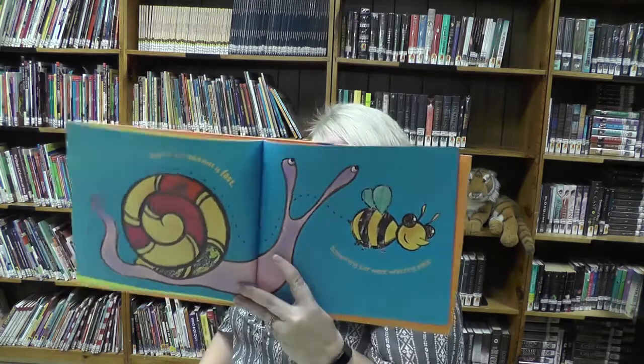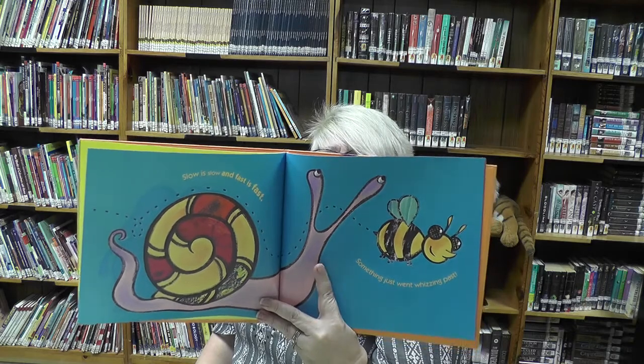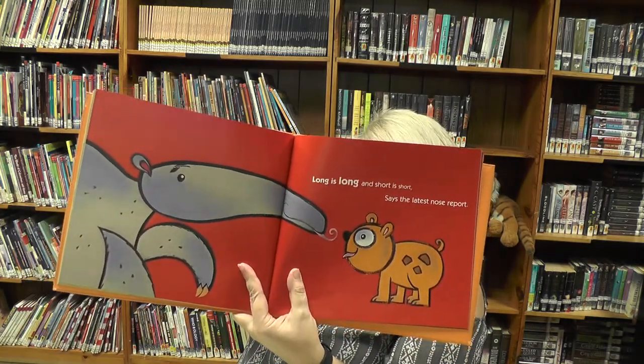Slow is slow and fast is fast — someone just went whizzing by. Which one's slow? Which one's the fast one? Okay, so let's see — long is long and short is short, says the latest nose report. Which one has the biggest nose, can you tell?